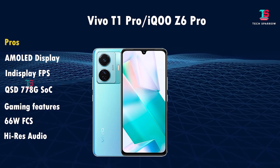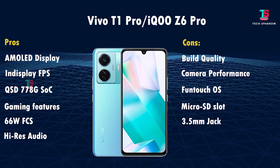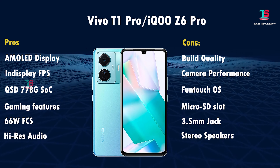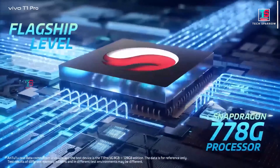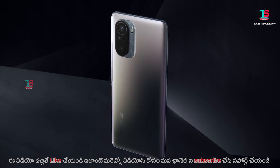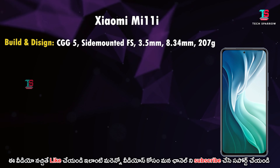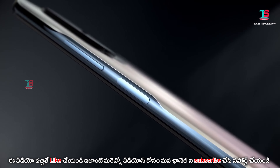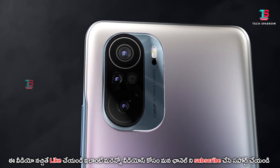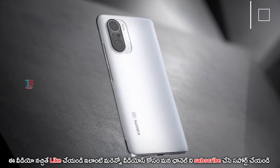In 3rd place is the Xiaomi Mi 11i — flexible and one of the best mobiles at this price. For design and build, it has Gorilla Glass protection, a rear glass back, side-mounted fingerprint sensor, 3.5mm audio jack, Dolby Atmos Hi-Res audio support, 8.34mm thickness, and weighs 207 grams.